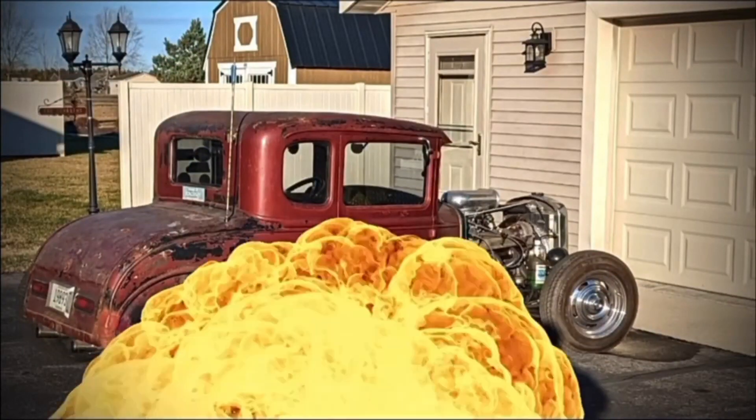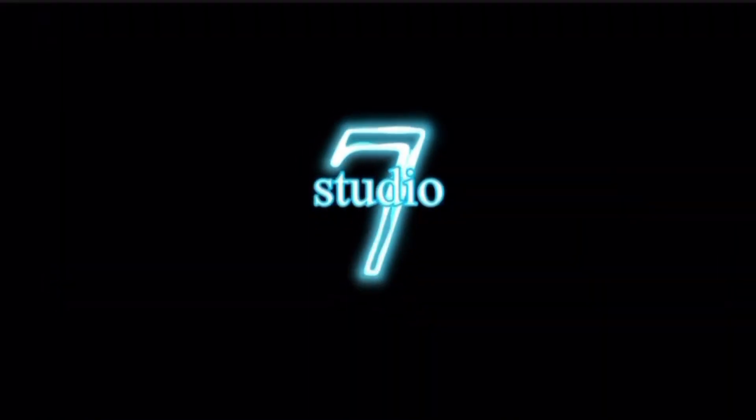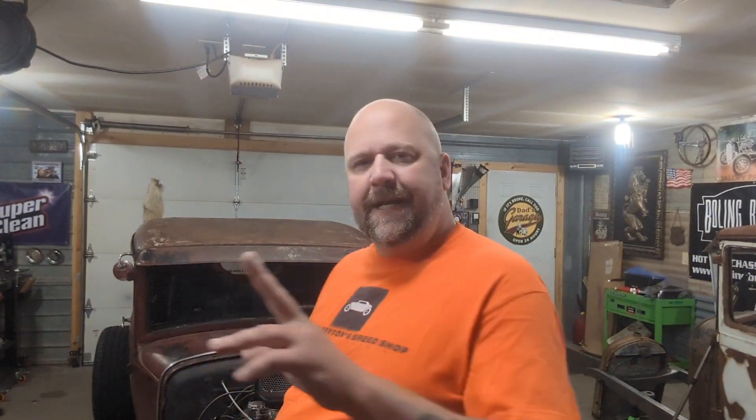Welcome to Honest Peyton's Feet Shop. That was easy for me to say. Anyway, here we go.